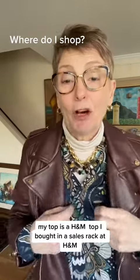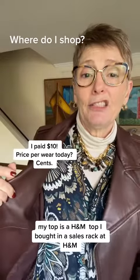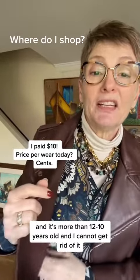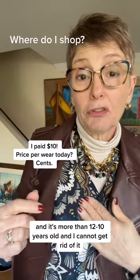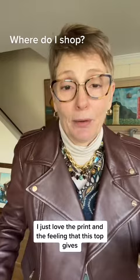My top is an H&M top I bought on the sale rack at H&M, and it's more than 10-12 years old. I cannot get rid of it — I just love the print and the feeling of it.